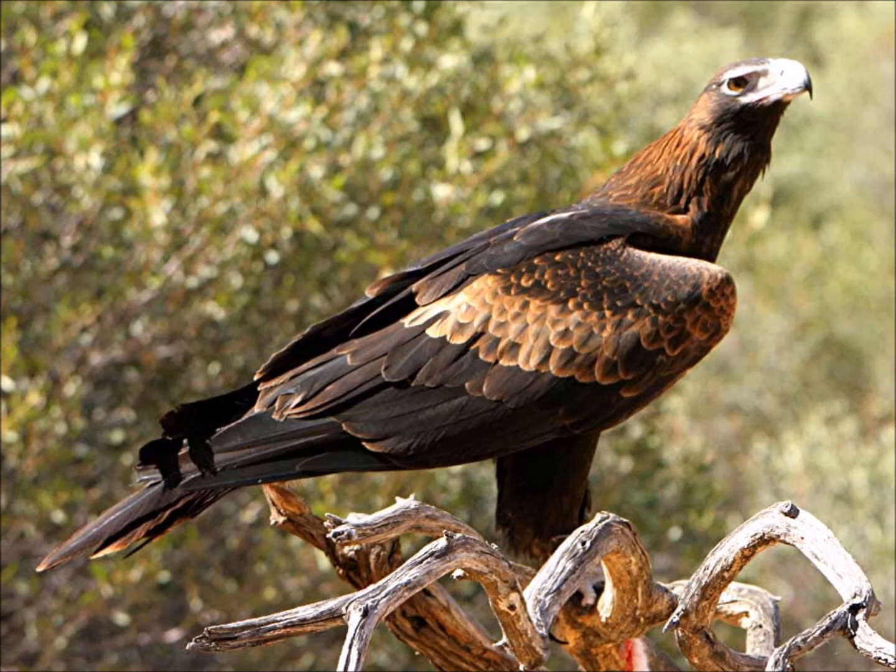Wedge-tailed eagles experienced a lot of persecution over the past hundred years — people were encouraged to shoot them. Amazingly, their numbers were not decimated, and the reason is somewhat unfortunate: humans brought rabbits to Australia, and with no direct competition, rabbits went out of control in many regions. Rabbits are easier to catch than kangaroos for these eagles, so they made that switch. Now they're protected and no longer hunted — it's one of the few times an active campaign to eradicate a top avian predator failed and the species is doing well.